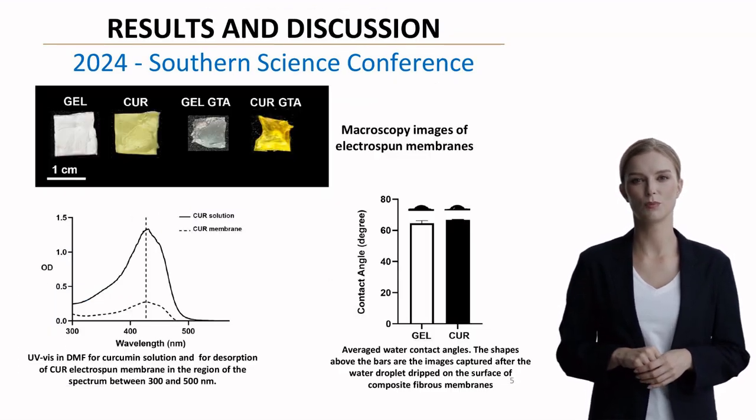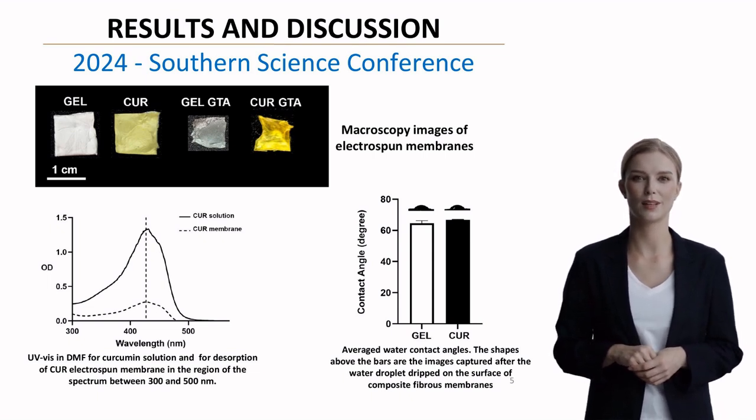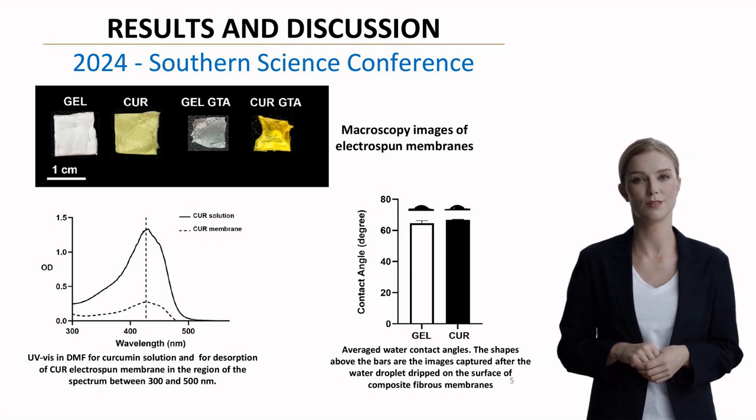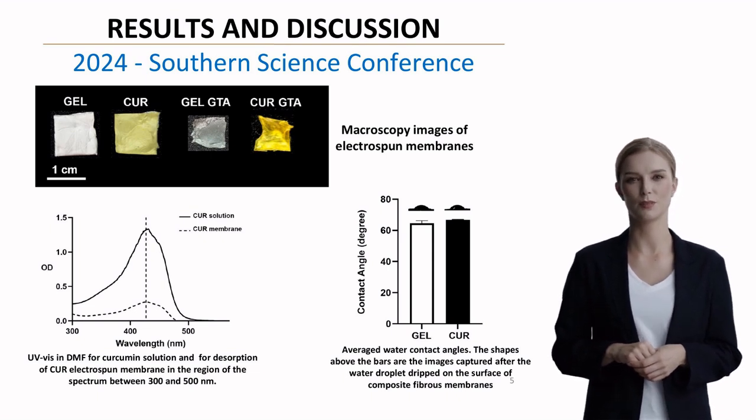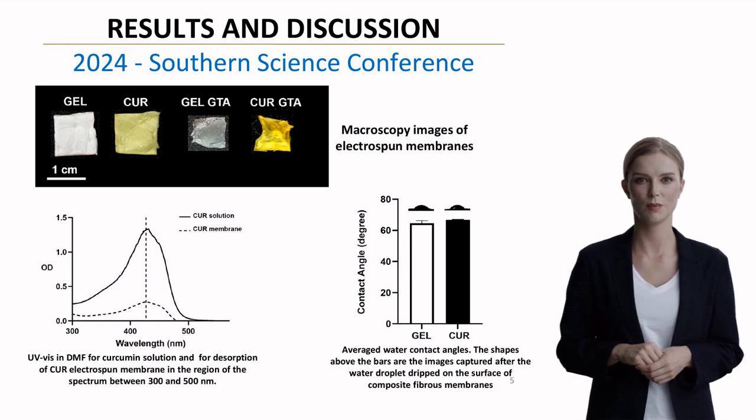The initial results were promising. Here you can see the macroscopic images of our electrospun membranes alongside UV-VIS spectroscopy results in DMF. The spectra between 300 and 500 nanometers confirmed the successful curcumin incorporation into the membrane structure.